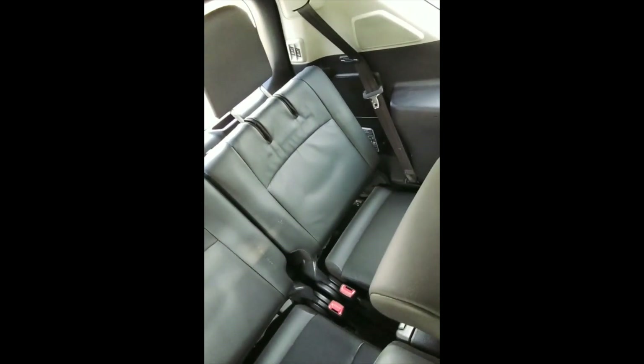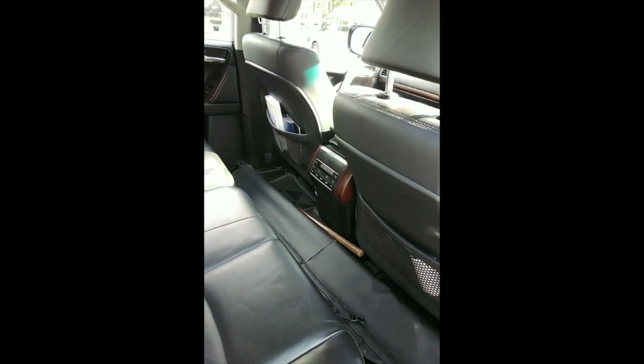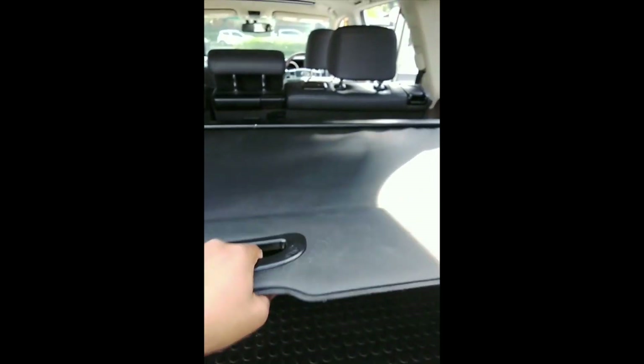Rear seats have minor scratches on both sides. Rear seats still okay, extra seats still okay, roof lining still looks good.